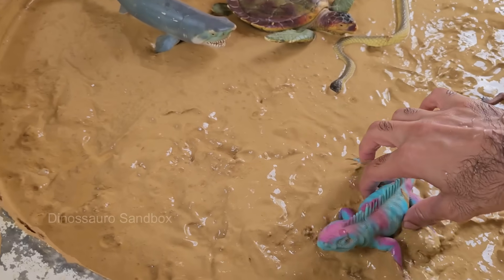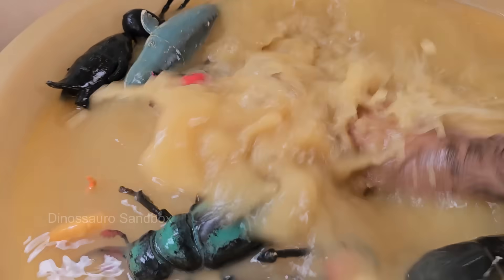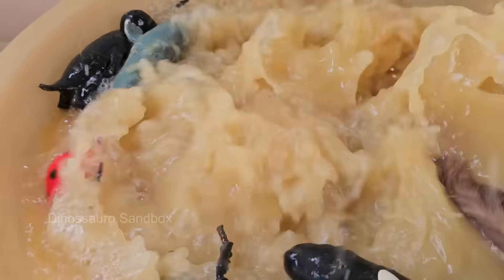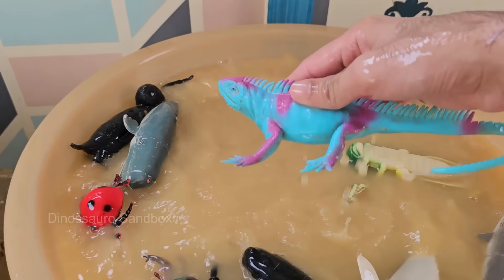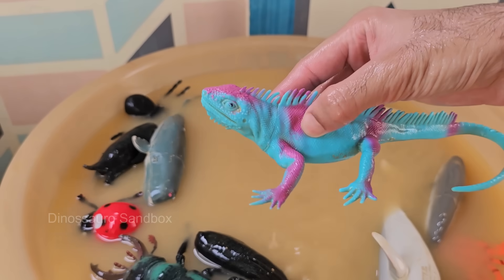Blue iguanas live only on Grand Cayman Island. They love to bask in the sun on warm rocks. Blue iguanas can grow up to five feet long and are one of the largest lizards in the Caribbean. They live in dry forests and rocky places.